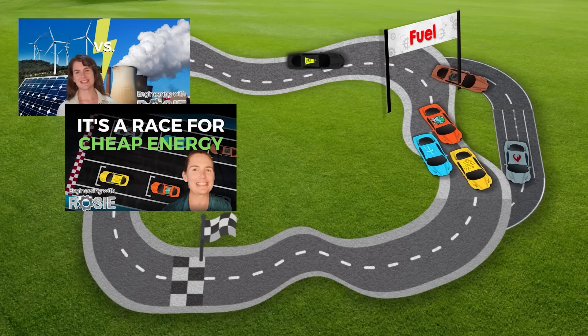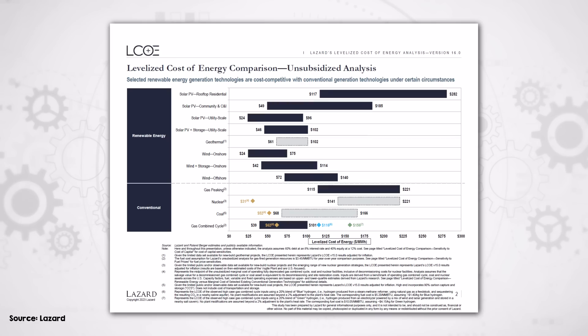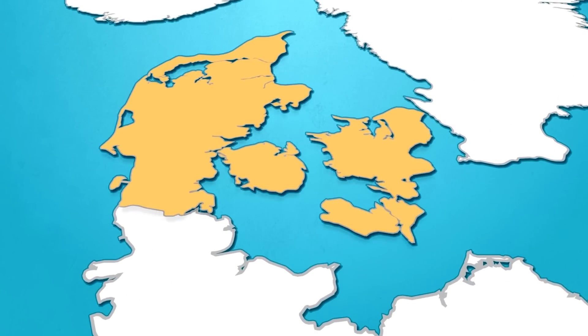When you add up all the costs and divide by all the energy generated over its lifetime, a megawatt hour of offshore wind costs about twice as much as a megawatt hour from onshore wind on average, according to Lazard's latest LCOE report. However, there is some overlap — a great offshore wind project will yield cheaper energy than a bad onshore one. And in a country like Denmark, which has favorable offshore wind resources and a long history of projects, that overlap is much larger, with many examples of offshore wind farms delivering cheaper power than onshore.